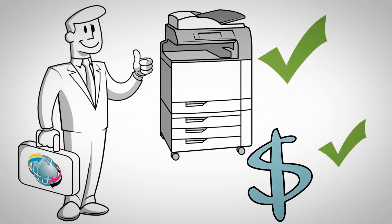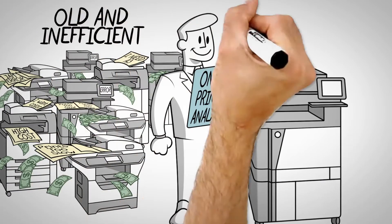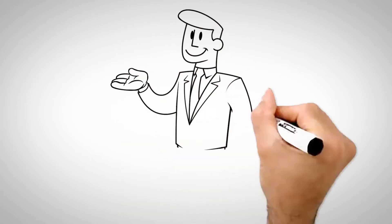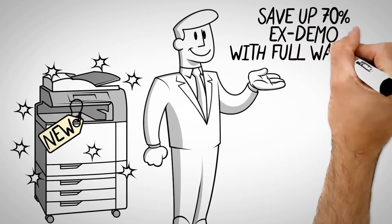This is how it works. You will receive a full on-site printer analysis to ensure you are matched with the best device for your company's needs, both now and for the future. You can then choose between a brand new device or save up to 70% on an ex-demo model with full warranty.